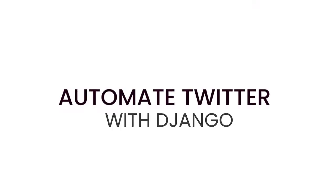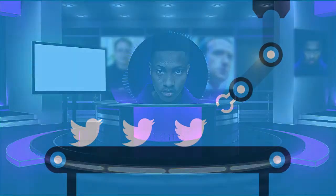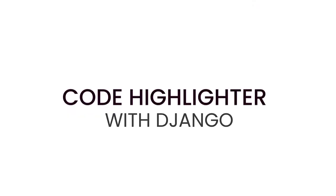Number nine is automate tweet posting. In this project you can build a bot to automatically post tweets using the Twitter API. You can also use another API to randomly get quotes, funny lines, motivational posts and all that, to post on Twitter for you. Make sure you set a few hours interval before each post or your account will be suspended.